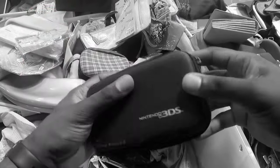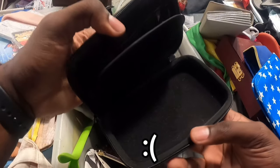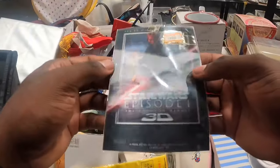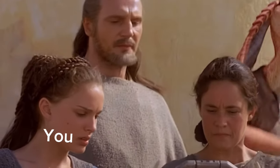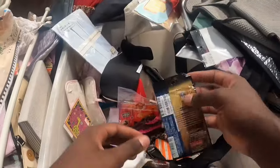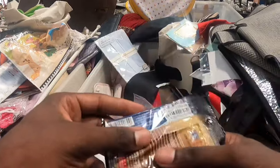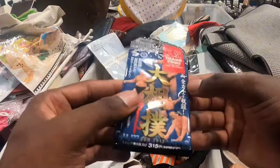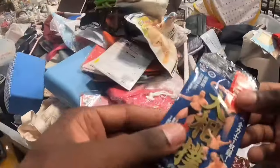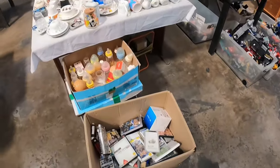The Nintendo 3DS case feels a little light. Let's see if there's anything inside. Star Wars Episode One. 300 yen, at least that's the price on it — I might buy this if it's cheap, for personal use. Oh, sumo wrestlers from 2013. Probably doesn't have any value, but if it's cheap enough maybe I'll pick this up. Maybe we'll open it up later and see if there's anything good inside.